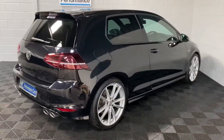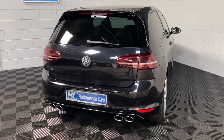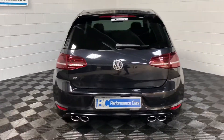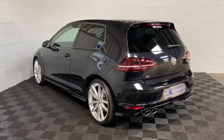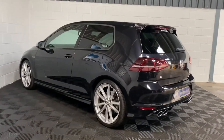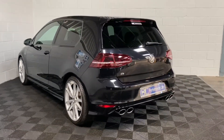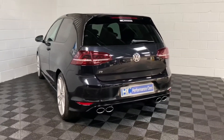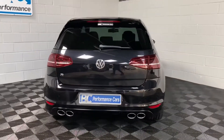Further exterior features include Park Pilot parking sensors and reversing camera. This is otherwise a standard car with the exception of the popular modification of the centre resonator delete, which gives the vehicle a slightly more vocal exhaust note and, in my opinion, gives it the sound it should have had from the factory.